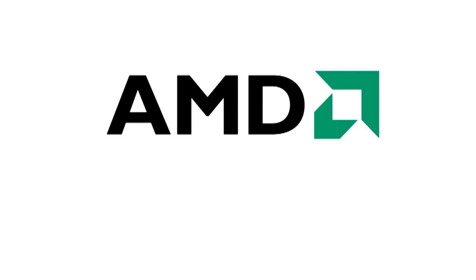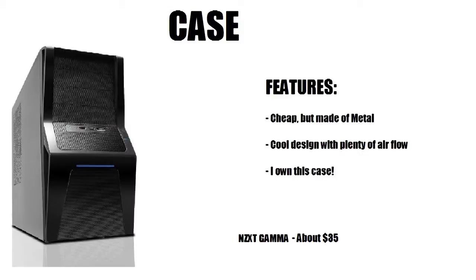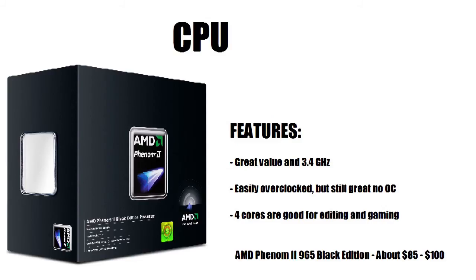Starting with the AMD build, for the case I chose the NZXT Gamma Classic. You can get this for about $35 on Amazon or Newegg. Its features are that it's cheap but made of metal, so it has great durability. It has a cool design with plenty of airflow and it looks great. I also own this case, which makes me a little biased, but it's small enough to fit in your living room without causing too much notice — a great PC case for any gamer.